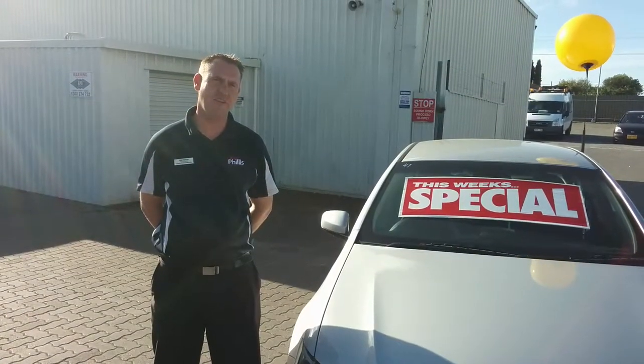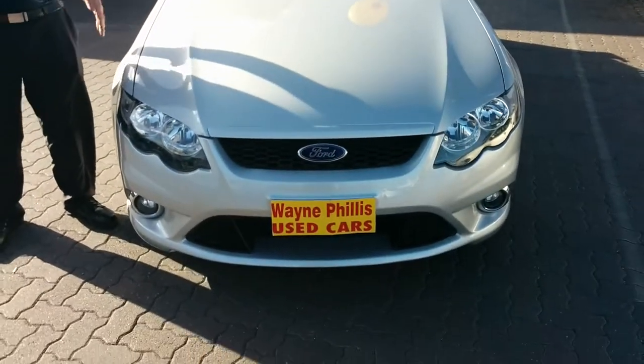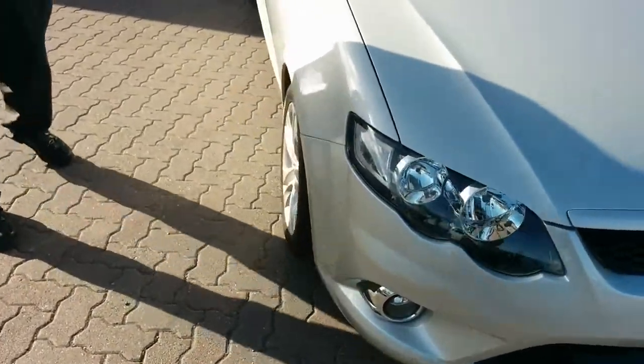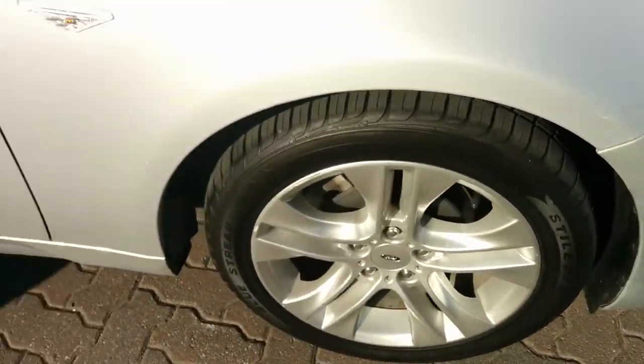Hi, Matt Beck from Waynefellers Ford here, just giving you a short video on the 09 FG XR6 that you made an inquiry on. So here it is in the flash lightning strike — a very nice vehicle, as you can see, in very good condition still. Fantastic tyres on there with the auto wheels, this particular model with the body kit as well.